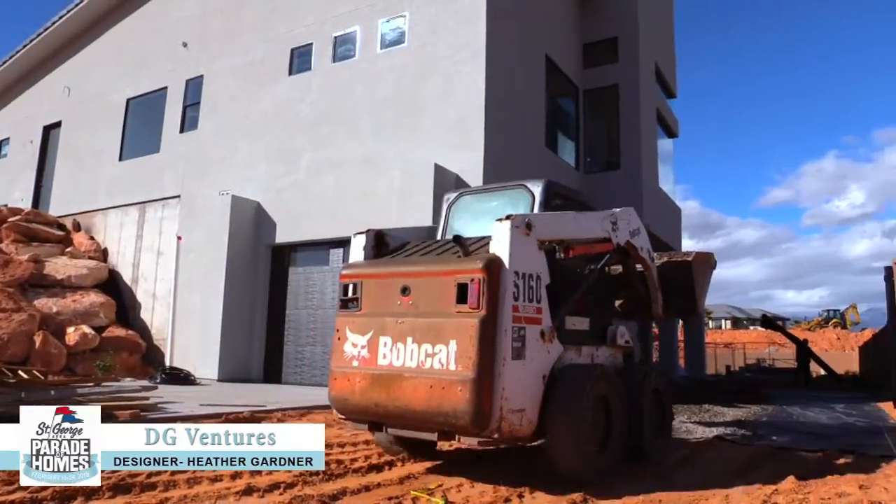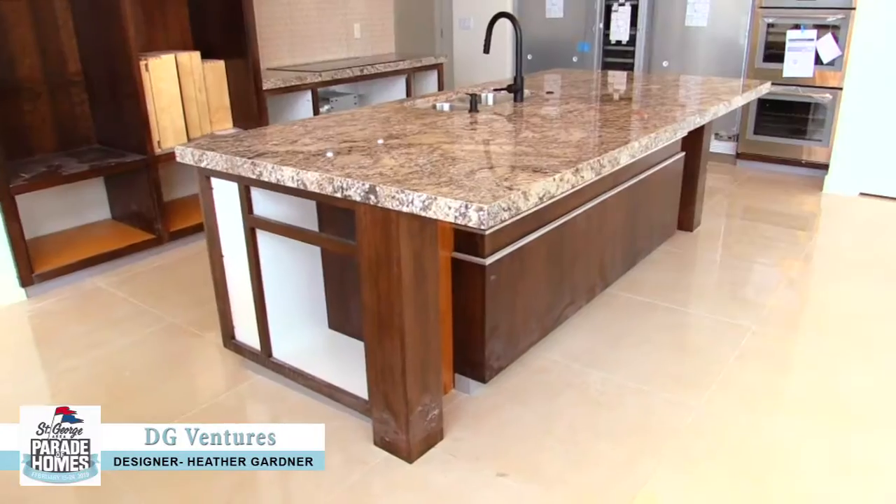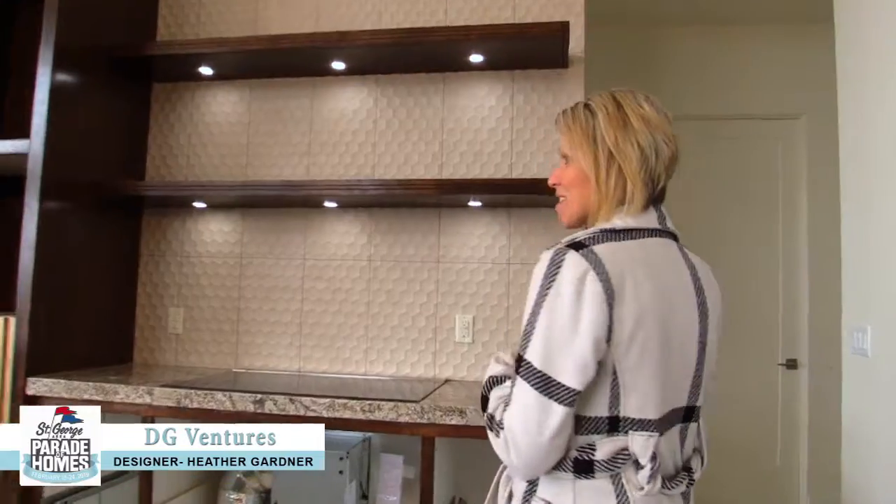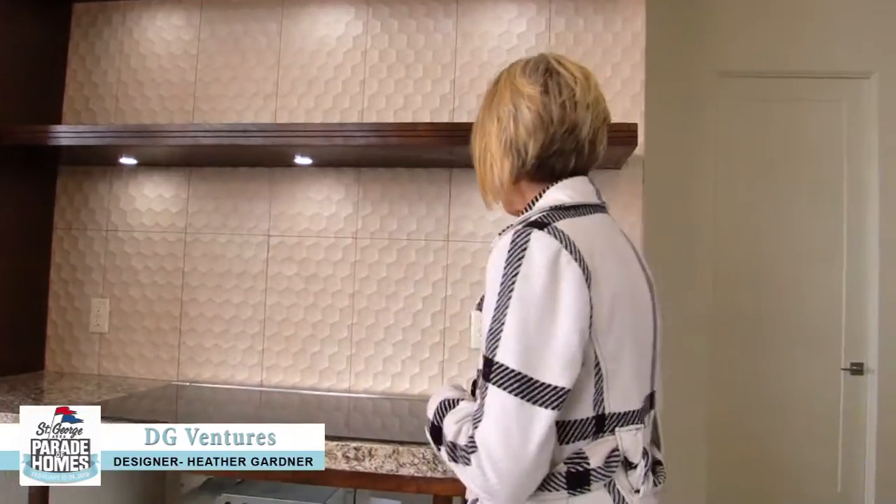They're wrapping up on landscaping and decorating and the cabinets and obviously clean up. One of the fun features in our kitchen is this is called a downdraft vent.